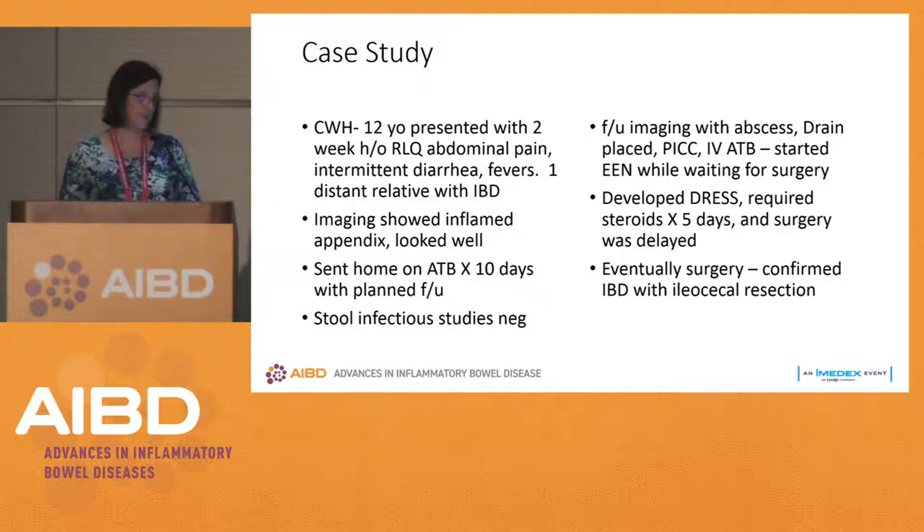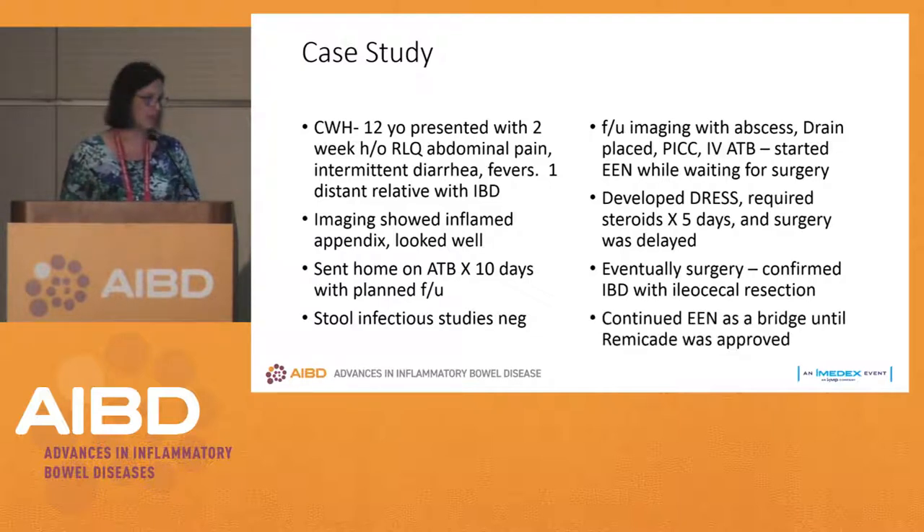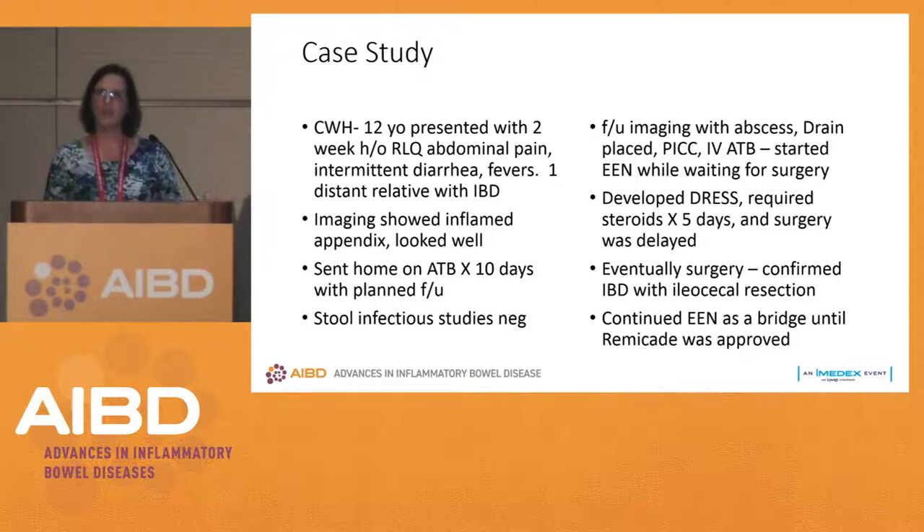Surgery confirmed inflammatory bowel disease, and we continued enteral nutrition as a bridge until a few weeks after surgery when things calmed down and he was a safe candidate to start Remicade therapy. This isn't someone you'd first think about nutrition therapy for, but you can see how it applies — we know that good nutrition improves surgical outcomes, so we should think about it in cases like this.